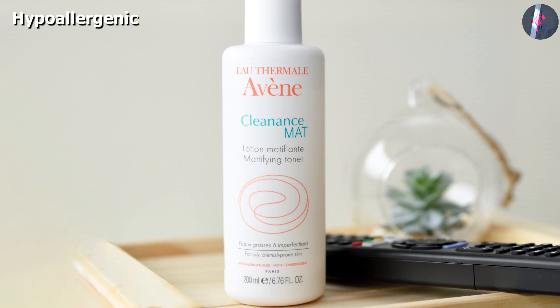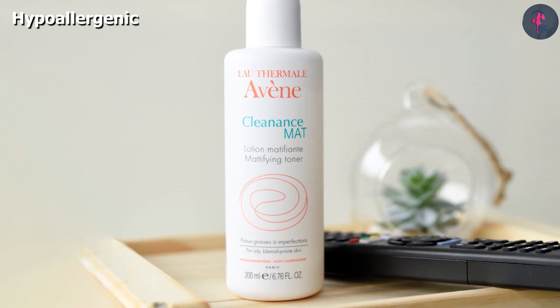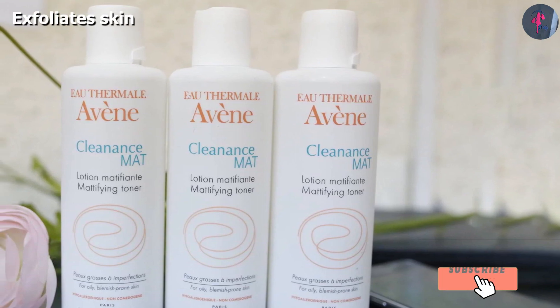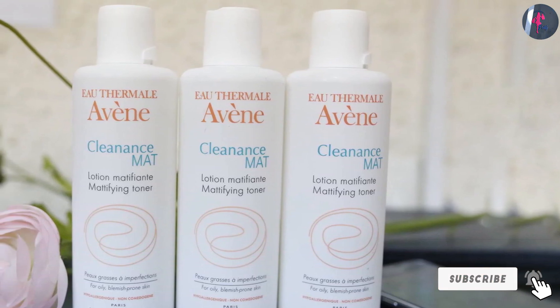The toner further provides an instant mattifying effect and leaves you with a fresh feeling. It acts as an astringent and helps unclog and tighten enlarged pores. Additionally, it is free of any harmful chemicals or harsh ingredients.